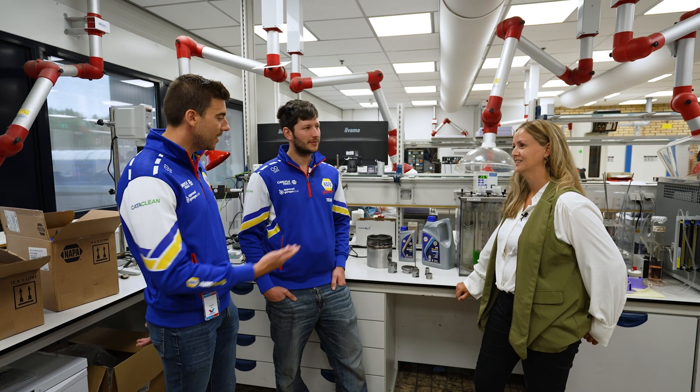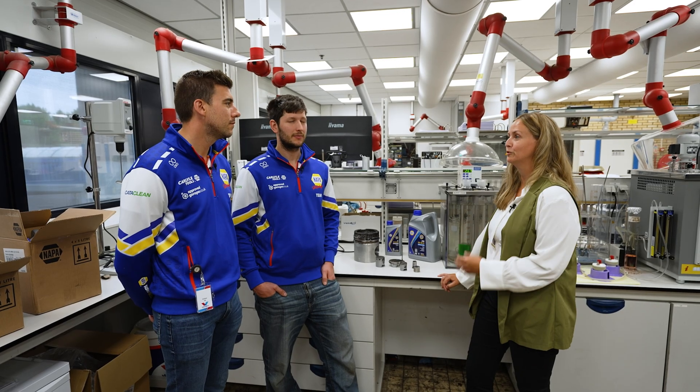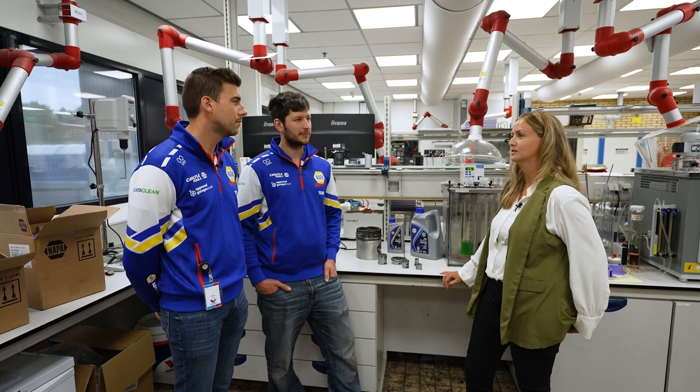Nadia, what is an engine oil made from? The engine oil is a composition of base oils and additives, all designed together to protect your engine and make sure it's properly protected — because each engine needs something different.